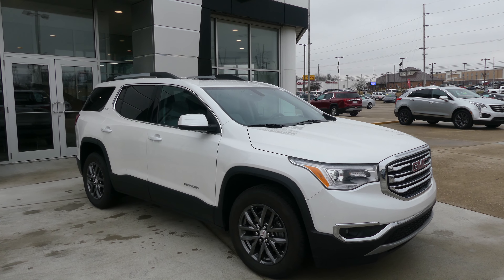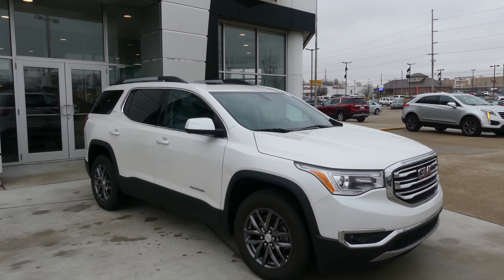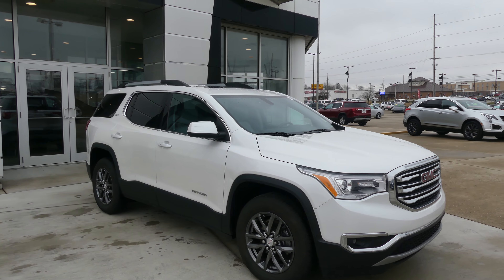Hello and welcome to our Buick GMC online showroom. Today we're going to have a quick look at this gorgeous 2017 GMC Acadia.